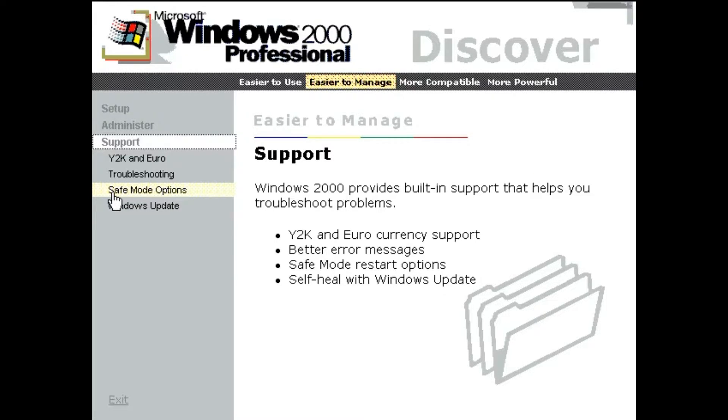With Windows 2000 Professional, you have less need for technical support, because Windows makes it easier for you to resolve problems.